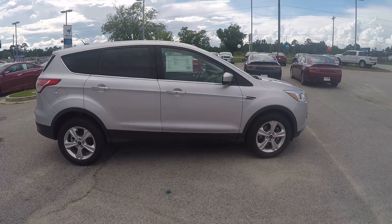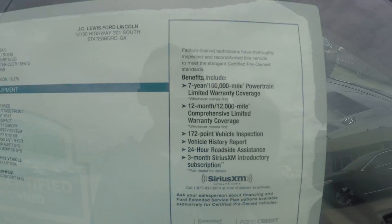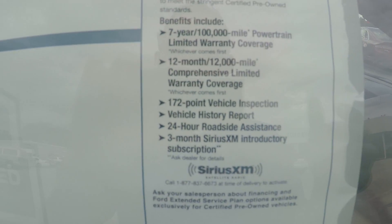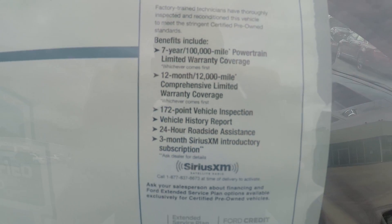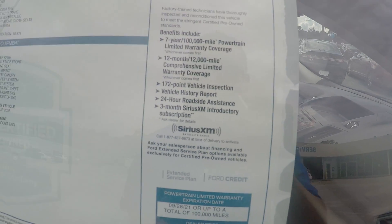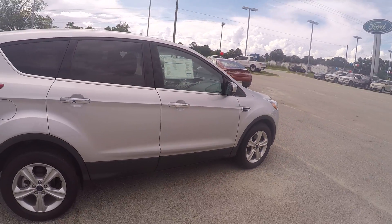This one is certified pre-owned, and what certified pre-owned means — I'll give you a quick overview. It gives you a seven-year, 100,000-mile powertrain warranty, a 12-month, 12,000-mile bumper-to-bumper warranty, a 172-point vehicle inspection, 24-hour roadside assistance, and a free satellite radio subscription.